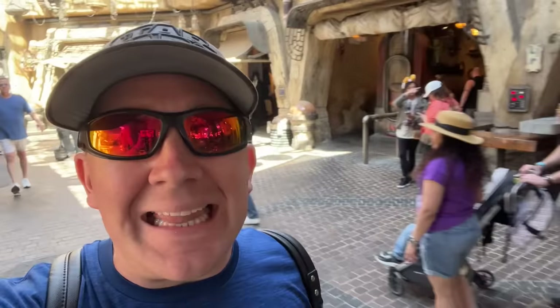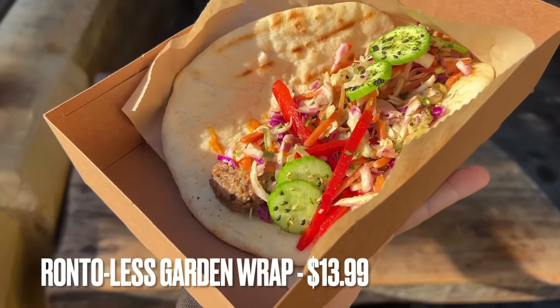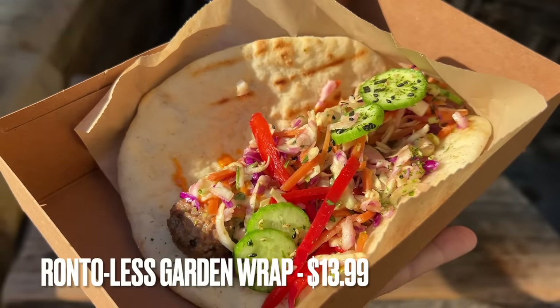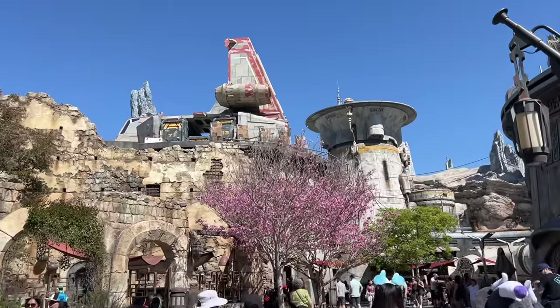Here we are at Ronto Roasters in Star Wars Galaxy's Edge. I've had every single item on the menu — there are three different ronto items — and the Ronto-less Garden Wrap is the best item at Ronto Roasters, hands down. It's available at both breakfast and lunch and dinner. You've been recommending it in the comments for a while, and having it again this morning confirmed it really is phenomenal. You can't go wrong with anything here, but the Ronto-less Garden Wrap is the standout.